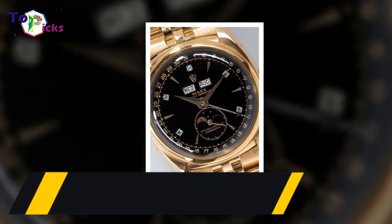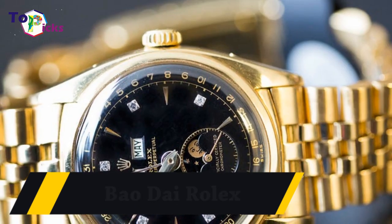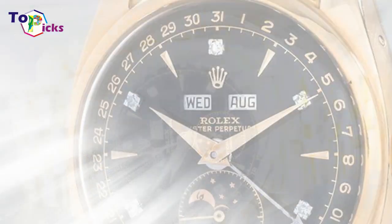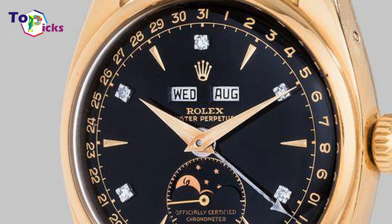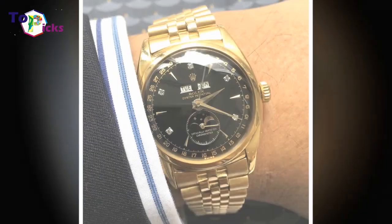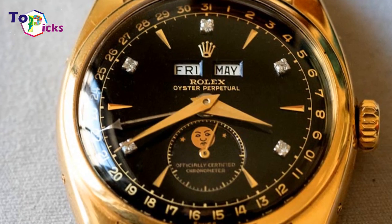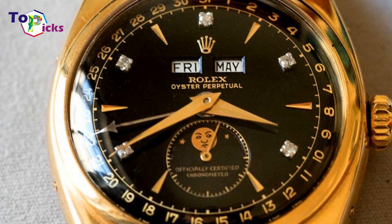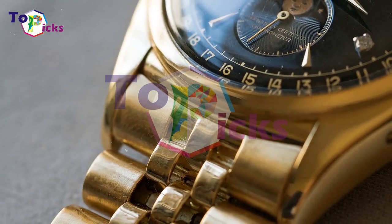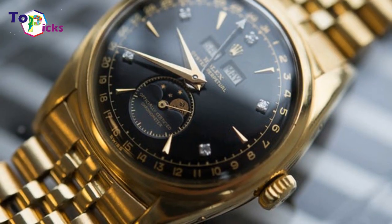The Bao Dai Rolex was sold for $5.1 million at the Phillips Geneva watch auction. Made in the 1950s, it was owned by Bao Dai, the 13th and last monarch of Vietnam. Its value increased significantly from 2002, when it was auctioned for only $235,000. This watch features 18-karat yellow gold, a triple calendar, and a moon phase indicator, with a black dial and a set of diamond markers.